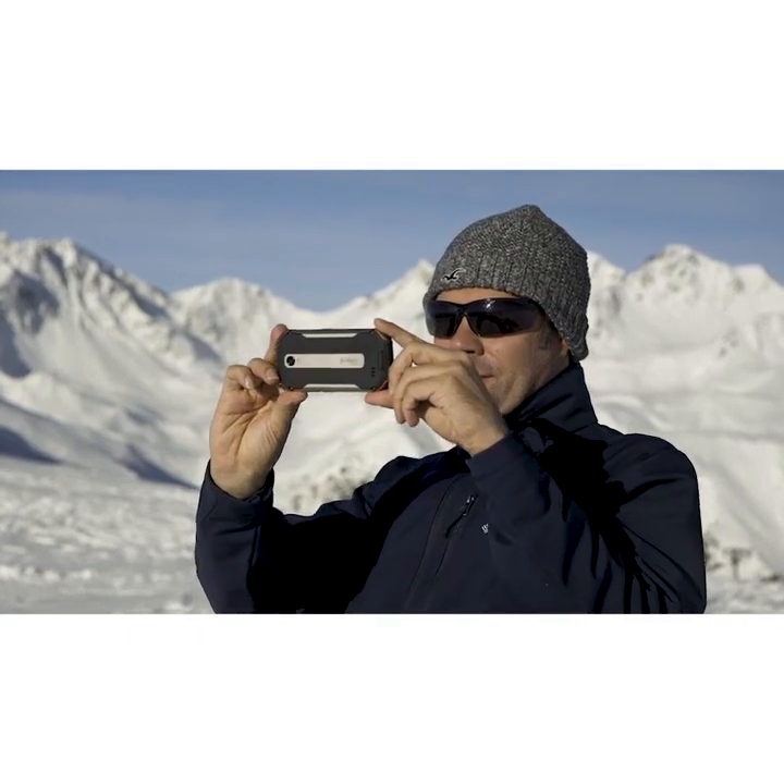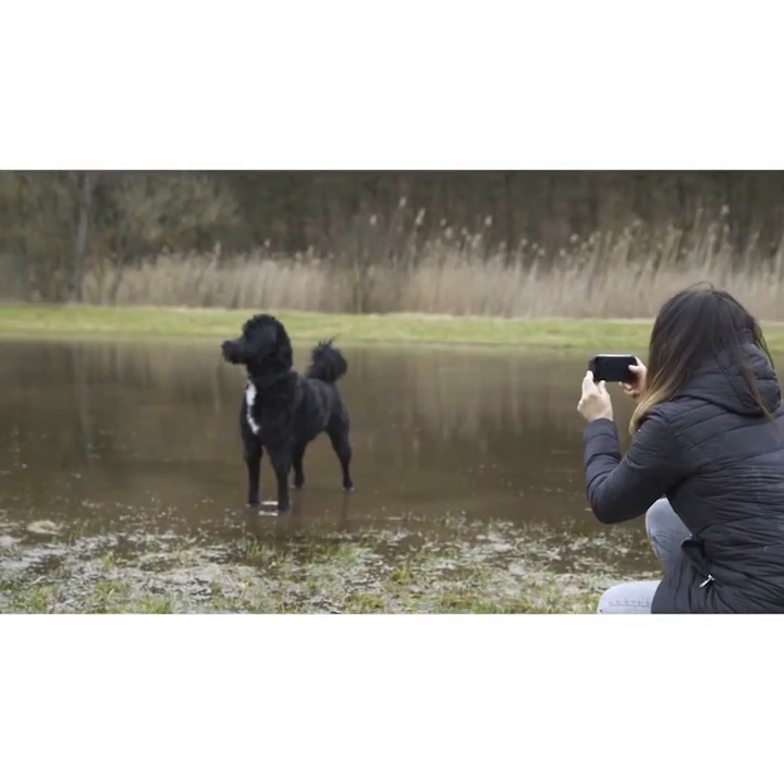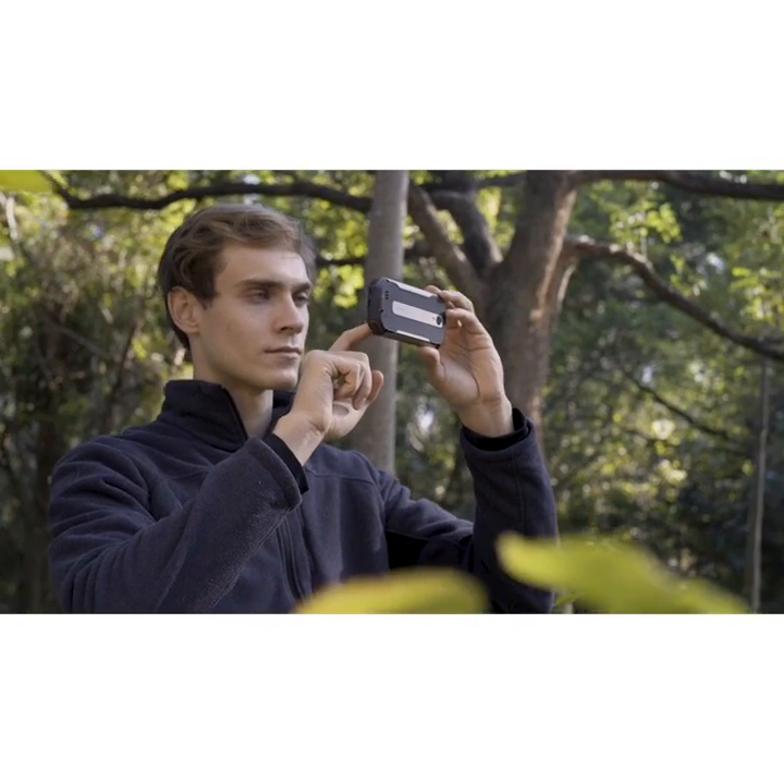A 48MP camera allows you to take stunning photos and videos in any situation, even underwater.